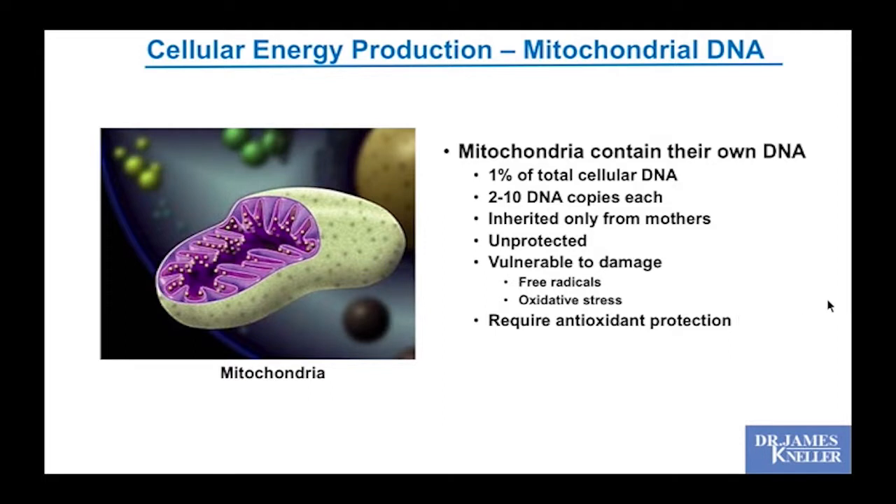The DNA in your mitochondria is relatively unprotected, making it vulnerable to damage from free radicals and oxidative stress. If that damage accumulates over time, it will degrade the function of the mitochondria — your engines will start to fail at the cellular level. So the mitochondria require a high level of antioxidant protection.